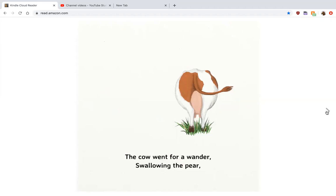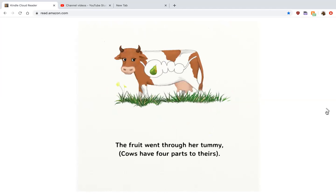The cow went for a wander, swallowing the pear. The fruit went through her tummy. Cows have four parts to theirs: one, two, three, four.